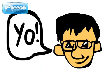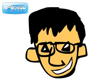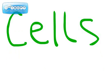Yo, I said yo, what's up? I'm gonna tell you about cells. Alright, here we go.